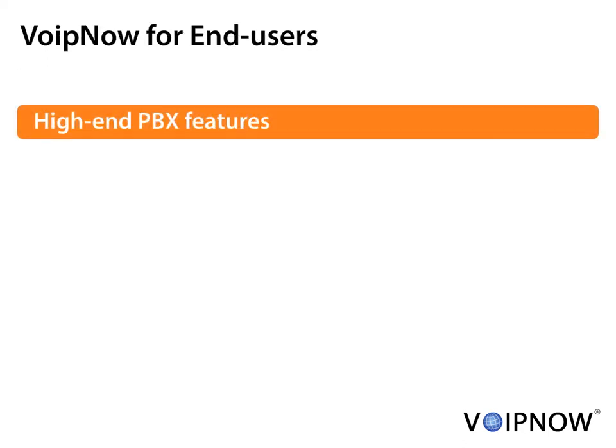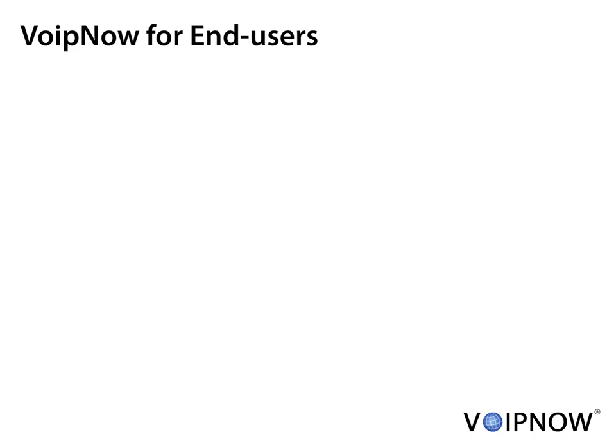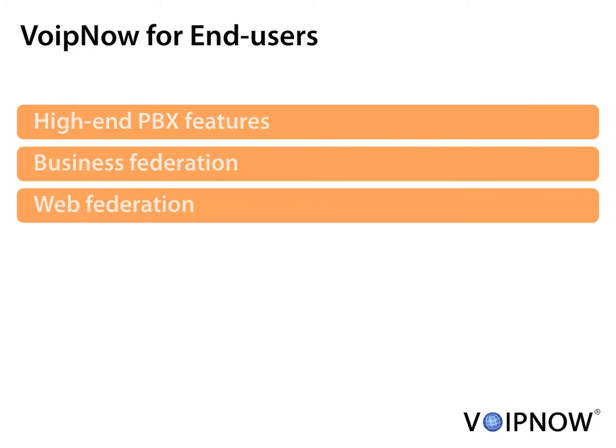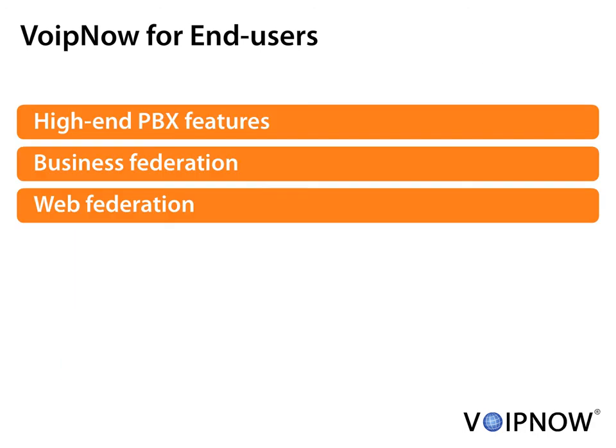VoIP Now's PBX features are unmatched by high-end traditional PBX systems. Call center, IVRs, follow me, calling card, conferences can be easily provisioned by end users. The integration with desktop business applications increases productivity and improves user experience. With browser modules, VoIP Now is also integrated with virtually all web-based applications, making click-to-call available on any web page your customers visit.